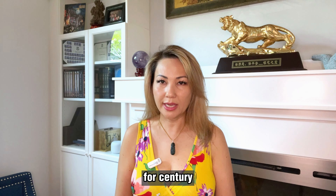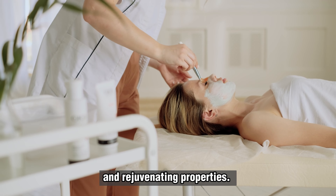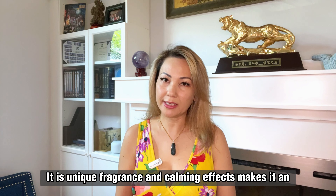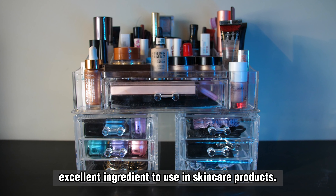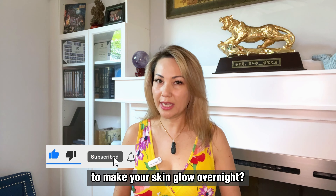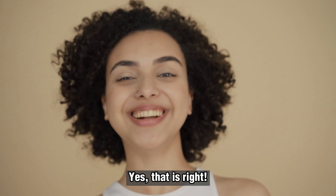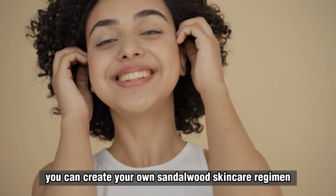My name is Dr. Helen Tong and I'm thrilled to share some of my favorite easy do-it-yourself home remedies for a glowing complexion. Whether you're looking to add a little extra radiance to your daily routine or simply want to try something new, these simple and effective remedies are sure to help you achieve your skin goals. So let's get into it.